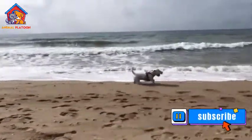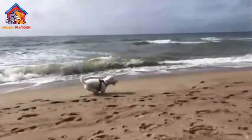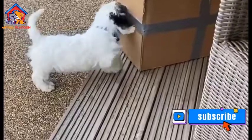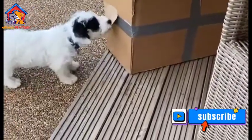Prone to barking. Sealyham Terriers have a strong instinct to protect their territory and alert their owners to potential threats. Consequently, they may bark excessively, especially if not properly trained and socialized from a young age.